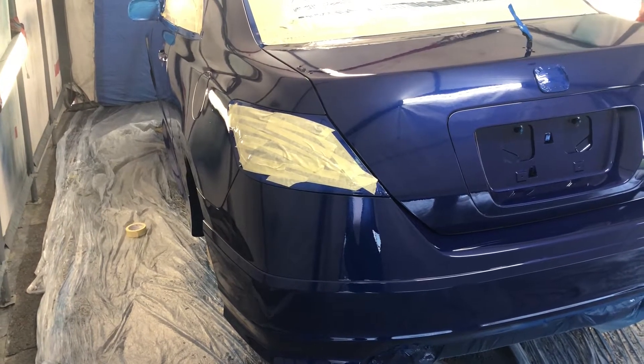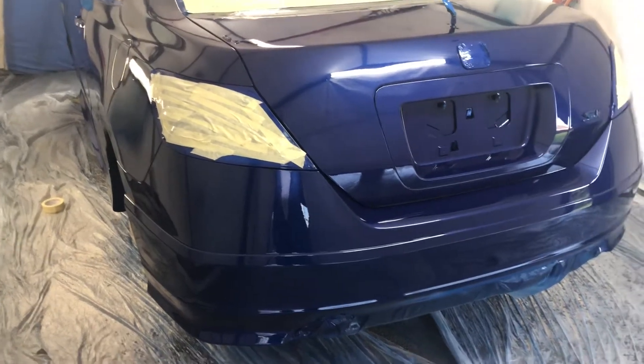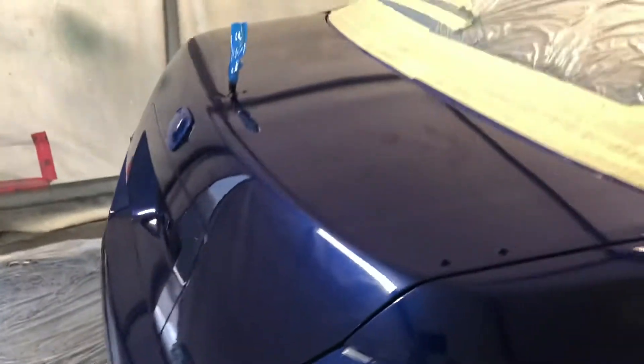Hey guys, welcome back to the channel. I just sprayed the Honda Civic Si 08 and she's pretty nice. And this color is pretty wild — it's called PG Blue. Really nice color man.